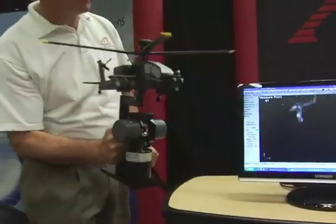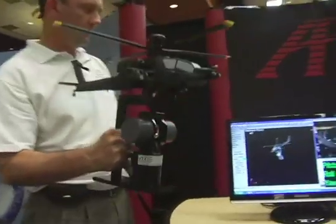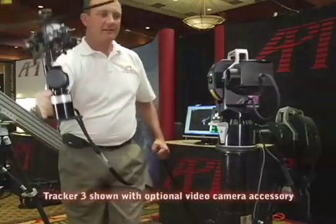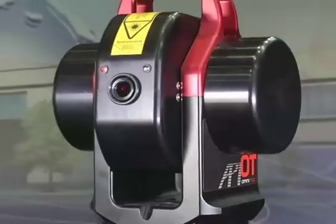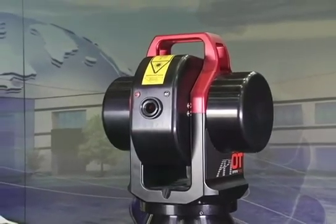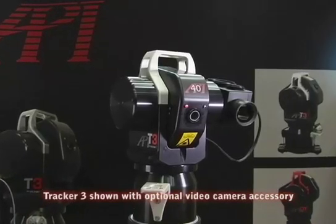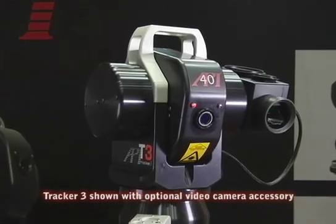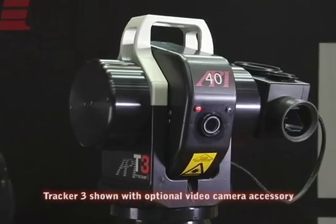Adding even more capabilities is the API SmartTrack sensor, which records 6D pitch, yaw, and roll in addition to 3D position. Whether your application is in shipbuilding, aerospace, or construction, API provides the most versatile laser trackers available for dimensioning, tool building, alignment, and reverse engineering applications in demanding environments.